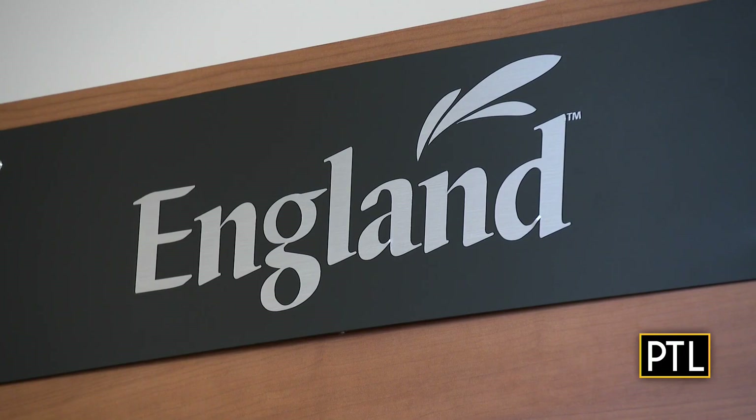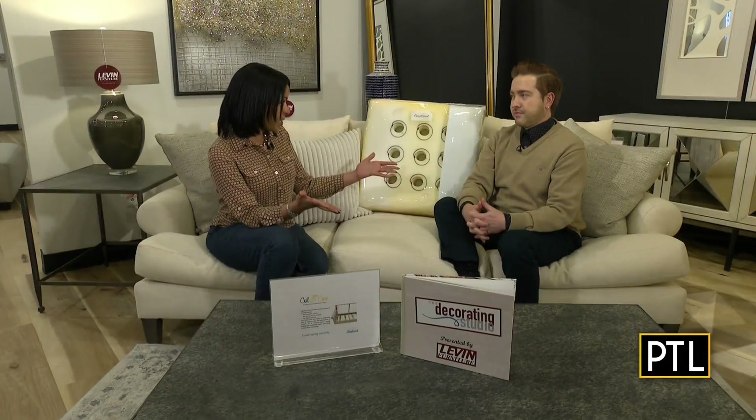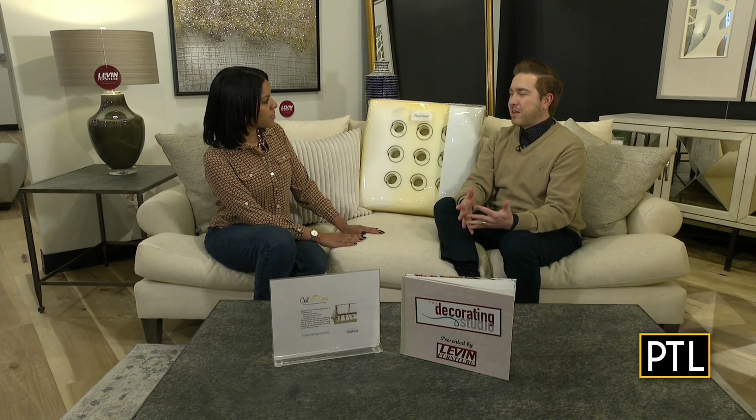You were mentioning something about fitting it to the set, so that just makes me think you can customize this couch to fit anywhere it needs to go. Absolutely — we can custom order for many manufacturers we have from all over the country, and you can pick your fabric and your pieces to go into the space that you need it to fit.